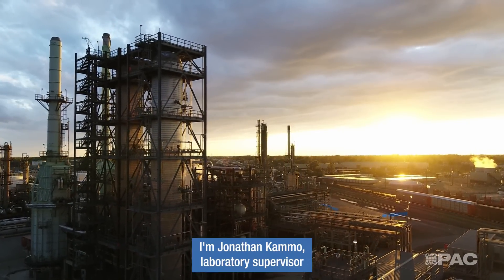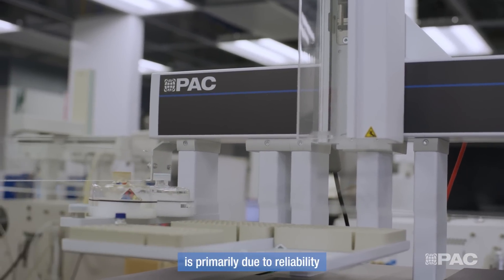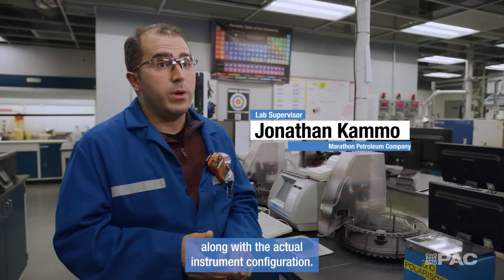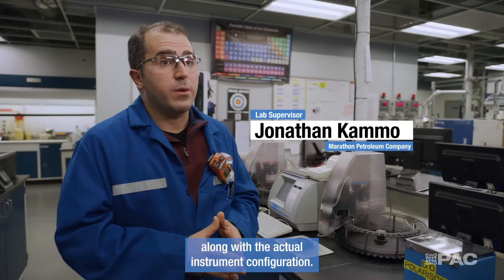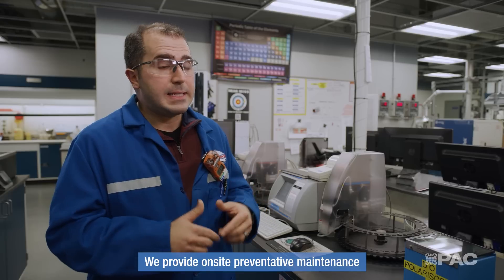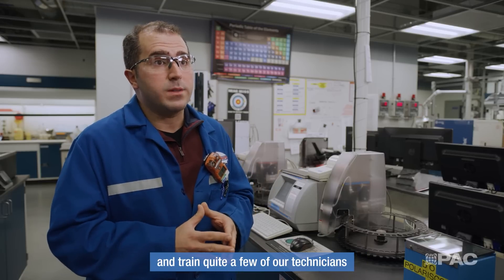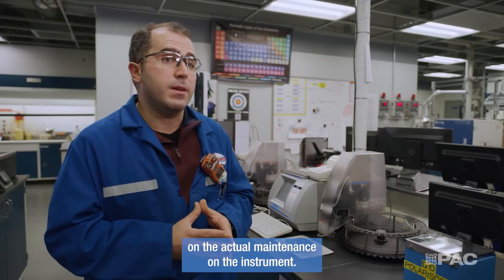I'm Jonathan Camel, laboratory supervisor at Marathon Petroleum Company. We've decided to use PAC products over all these years primarily due to reliability along with the actual instrument configuration. They're easy to maintain — we provide on-site preventative maintenance on the instruments to keep them in service and train quite a few of our technicians on the actual maintenance of the instrument.